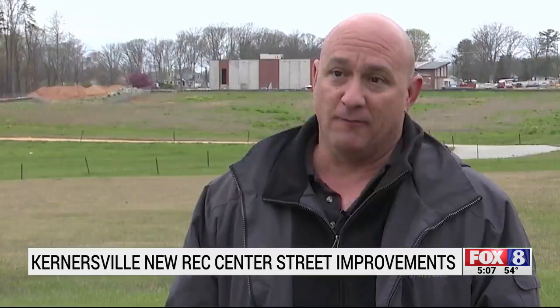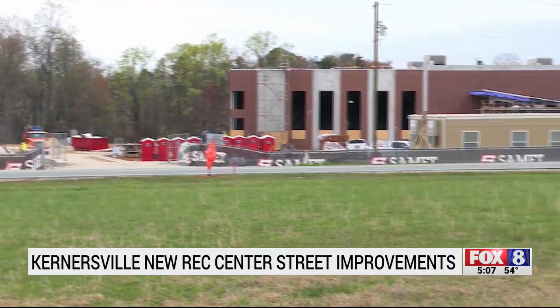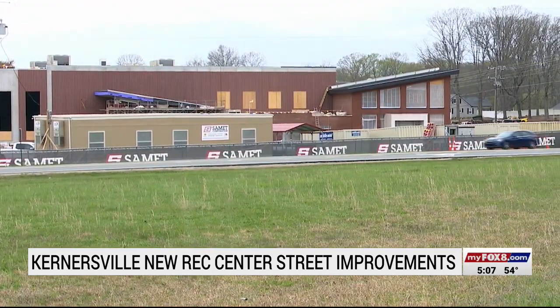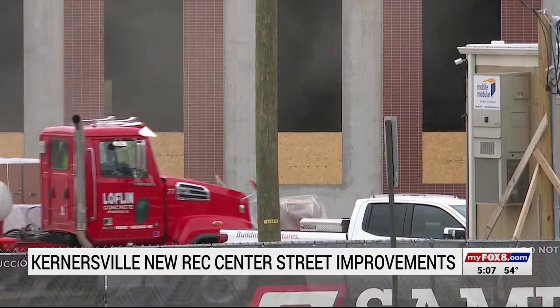Wrestling, basketball, volleyball, pickleball tournaments — those type of things. The weekends are 80% booked through all of 2025, and that does not count everything happening during the week.